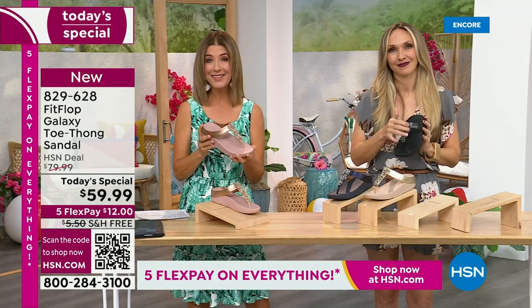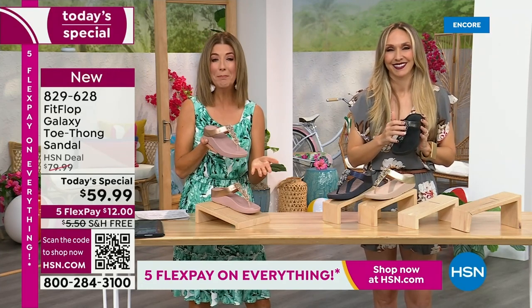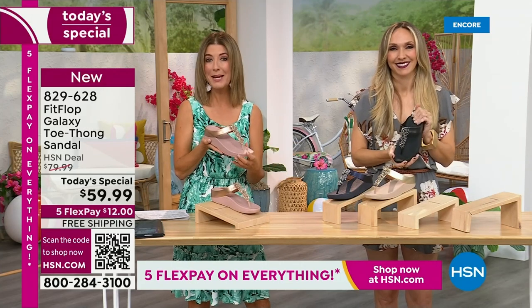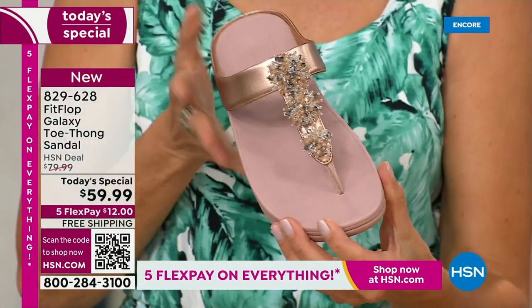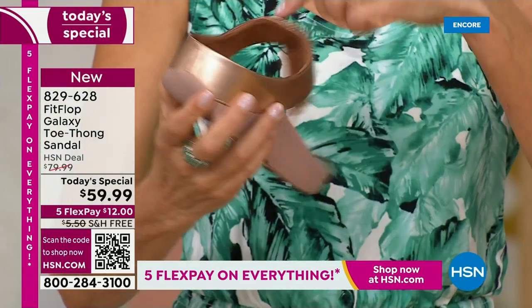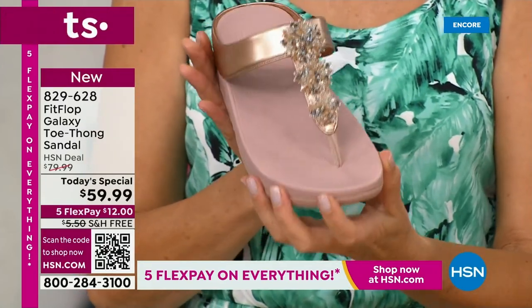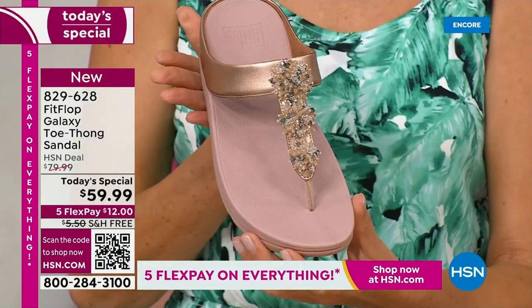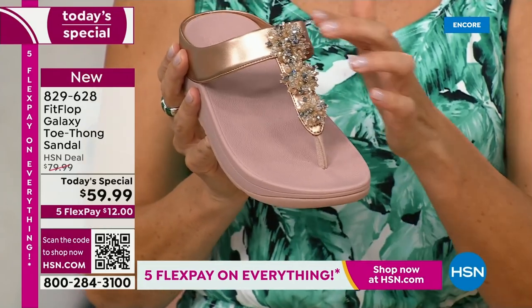If you want to lock this in, I don't know that anyone else can offer you this great value with free shipping and interest-free flexible payments. You get it at home for $12. You've got the next five months to pay this off. The rose tone — so beautiful, so soft, and so easy to wear, so easy to clean. Kick them off, slide them off at the end of the day. Super fabulous. Run out the door and look absolutely glamorous.